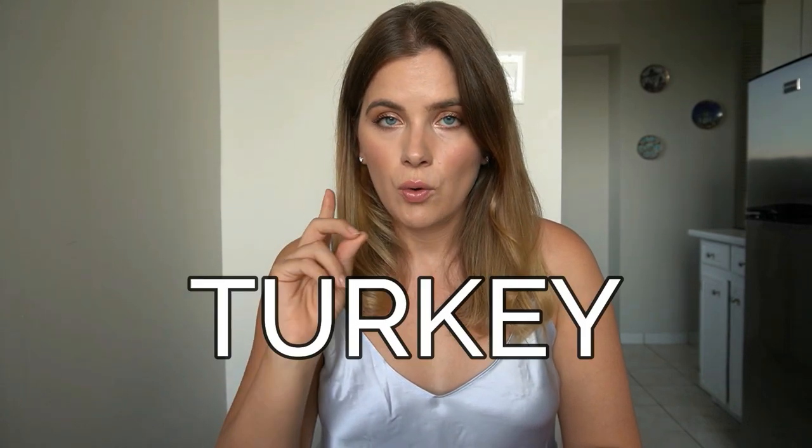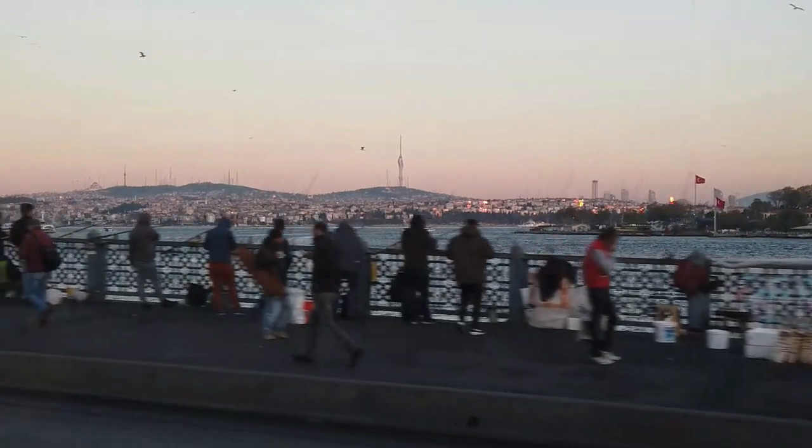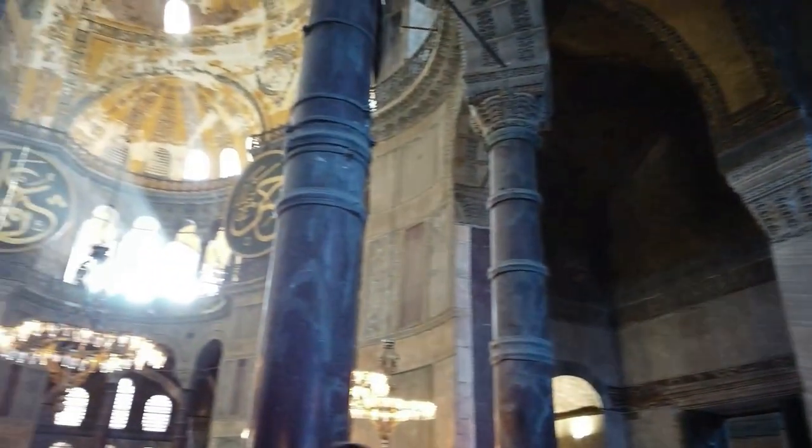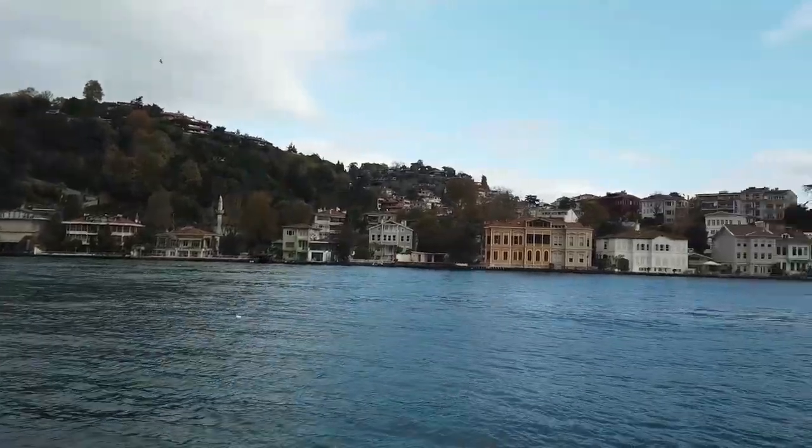Last but certainly not least, the fifth country on our list — I feel it isn't mentioned enough in the digital nomad community, even though it's definitely already a hub, and I believe it's going to get even bigger — which is Turkey. I went to Turkey in early 2020, before chaos ensued all over the world, and I was very pleasantly surprised, especially by Istanbul.